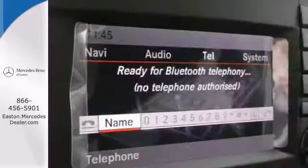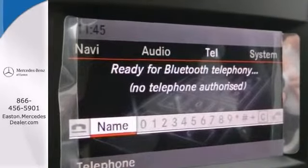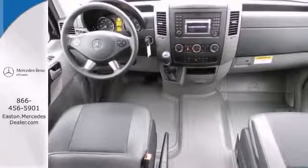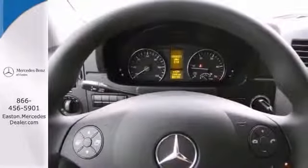like remote keyless entry, stability and traction control, and steering wheel controls. It also has touch screen display and parking sensors. With its extensive seating,